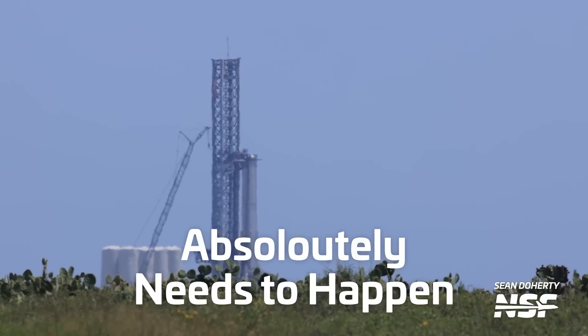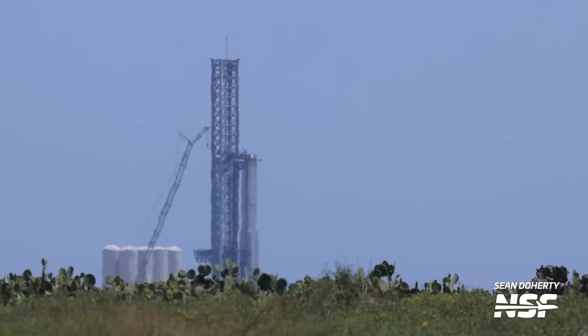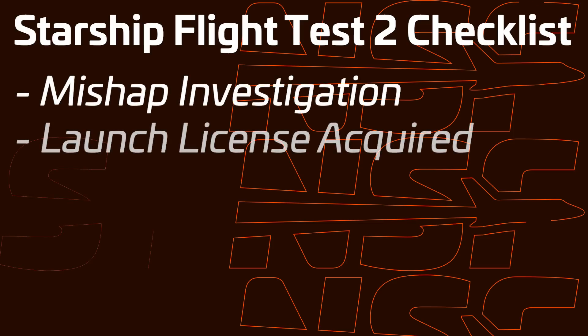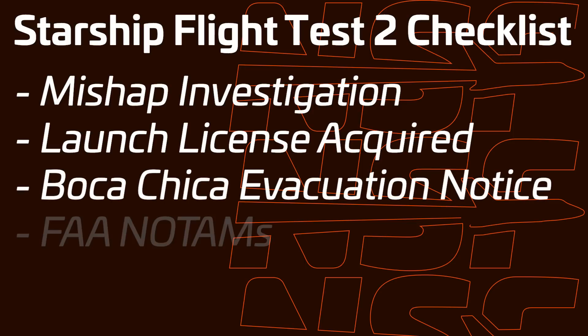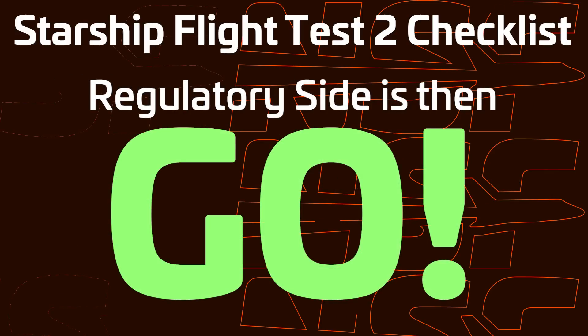On the regulatory side, the FAA still needs to wrap up its mishap investigation into the first integrated flight test, and this absolutely needs to happen before the second flight. We've seen some early marine notices about a potential flight on September 8th, but with the current status of Starbase a flight that early is probably a bit optimistic. A general launch date in September doesn't seem unlikely at all — if pressed, a guess of September 25th, though that is a total guess. Once the investigation is complete and the launch license is in place, we'll need an evaluation notice, FAA notice to air emission, and marine warnings.